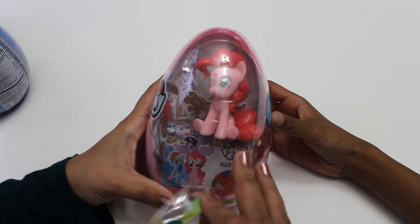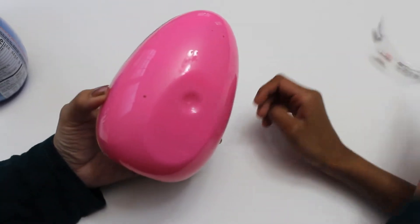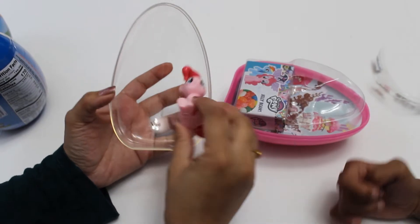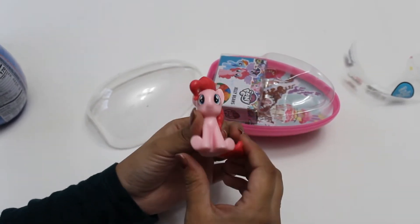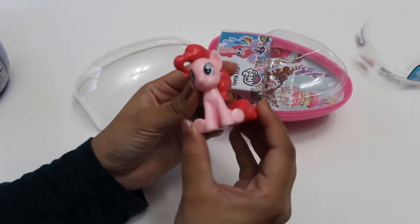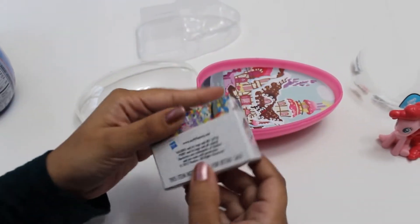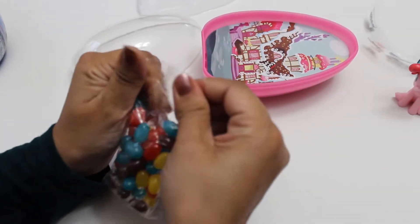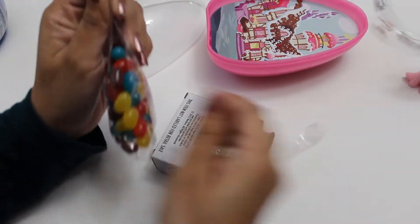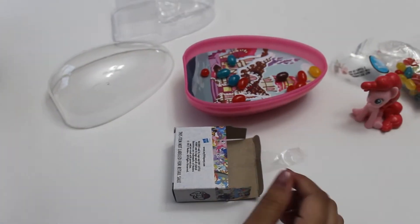So let's get started! The first one we're going to open is My Little Pony. I don't know what the name of this one is — is this Applejack? Yeah, okay, this is Applejack. How pretty she is! Jelly bean, is it good?